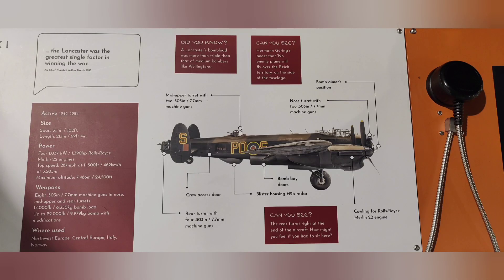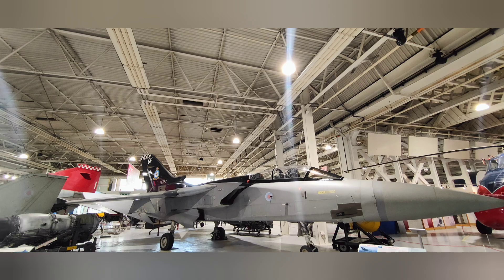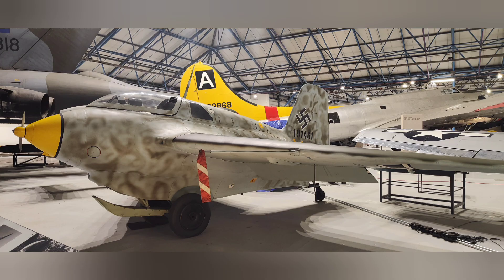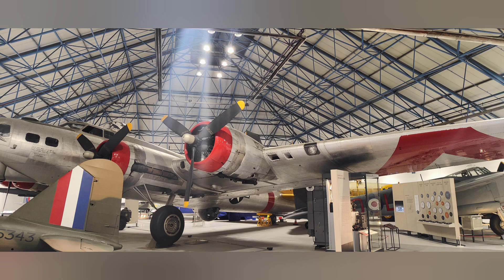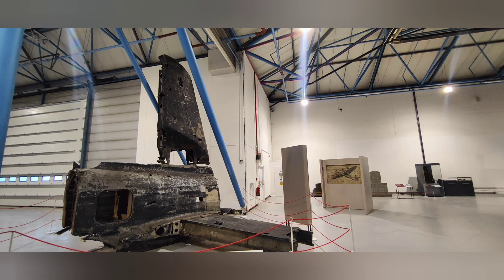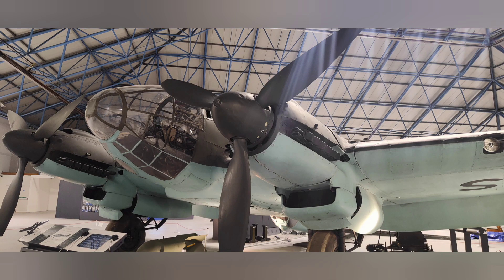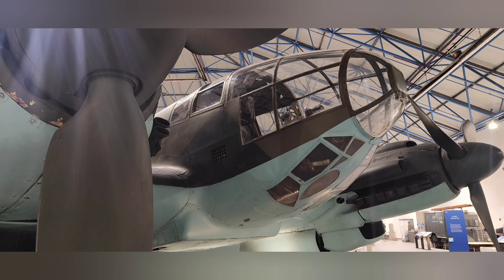The Royal Air Force Museum serves as a vital repository of aviation history, showcasing the evolution and significance of planes in military and civilian contexts. In terms of historical significance, the museum preserves and displays aircraft that played pivotal roles in various conflicts, including World War I and World War II, highlighting the technological advancements and strategic importance of air power throughout history. It also serves as an educational resource, offering insights into the development of aviation technology, the bravery of pilots, and the impact of air warfare on global events. Aircraft represent a significant part of cultural heritage, embodying the ingenuity, perseverance, and sacrifice of individuals and nations involved in aviation history.